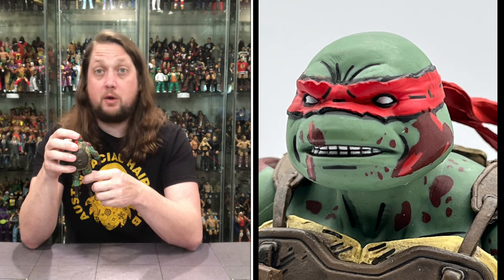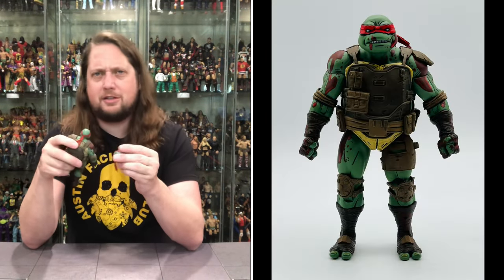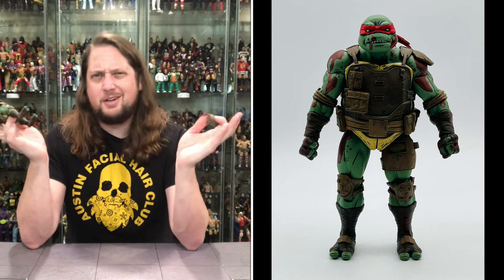I'll never forget the Transformers movie when I was a kid — that part in the ship where Megatron and them just blow everybody away. And I went to the 35th anniversary in theaters with my kids and put a little tear out. It was traumatic for a little kid. Back to the head — plain Jane head here, stoic, gritting the teeth. He's gritting it and bearing it, like what my wife does around me.